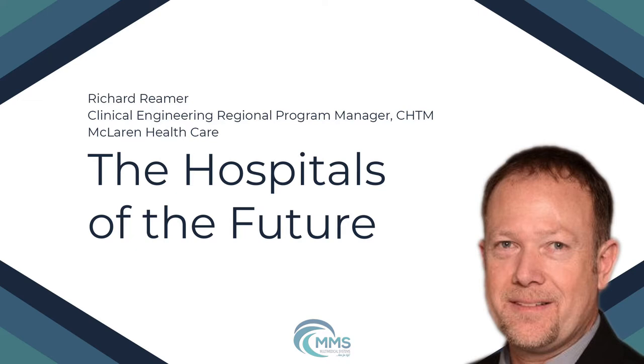In this episode, we are joined by Richard Riemer from McLaren Healthcare. Rich will discuss how special technology is being integrated within hospital systems. Richard, you may begin whenever you're ready.